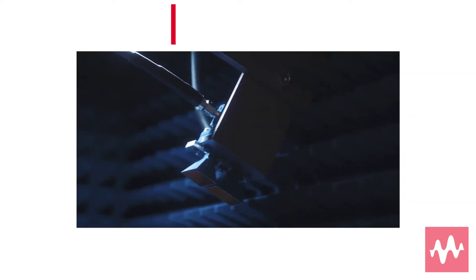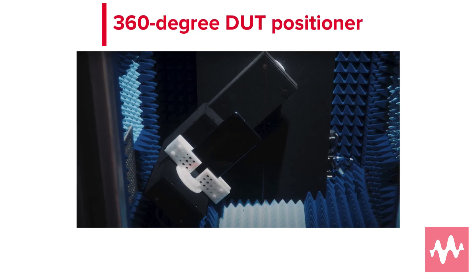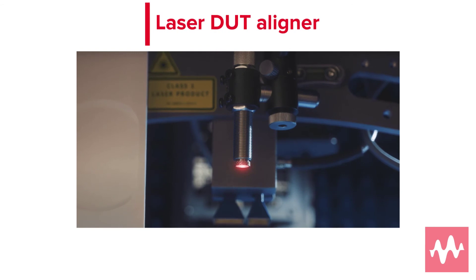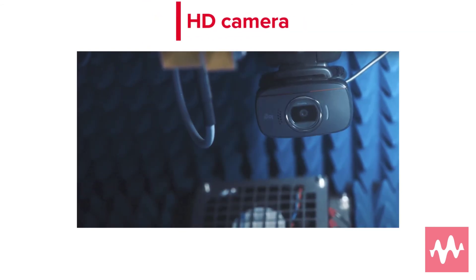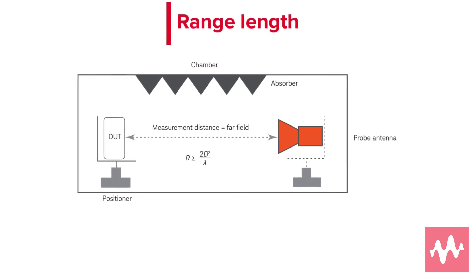The Keysight 2D MPAC OTA chamber features three probes which can support up to three angles of arrival, a full 360-degree spherical DUT positioner, laser DUT alignment, and an HD video camera. It also provides a direct far-field range length of 650 millimeters.